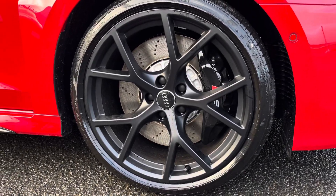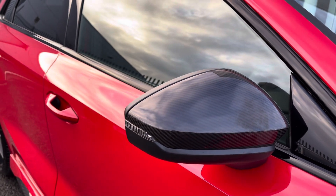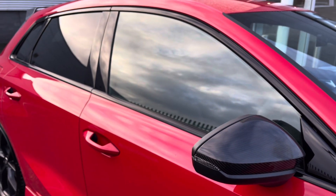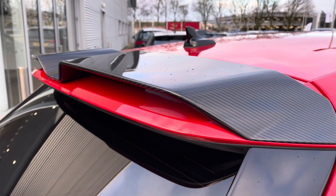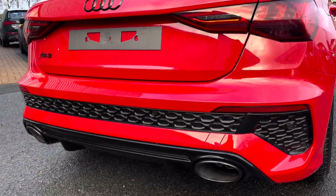It sits beautifully on 19-inch 5 wide spoke matte design alloy wheels. It also features the carbon exterior styling pack where you get the carbon mirror housing, privacy glass to the rear with black window surrounds, the carbon rear wing adding a nice sporty look, and an aggressive rear bumper with the diffuser and the RS sports exhaust system.